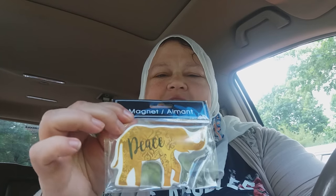Oh, here's my other elephant. It says 'peace.' I just love those elephants.